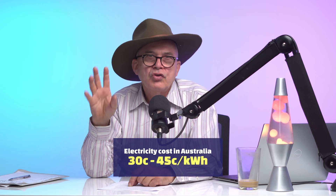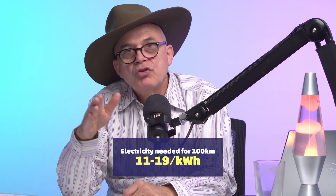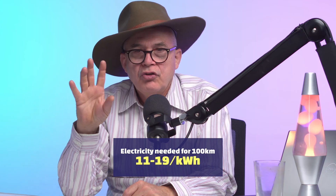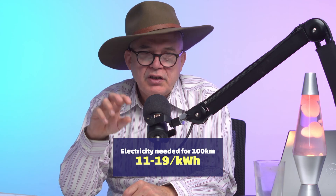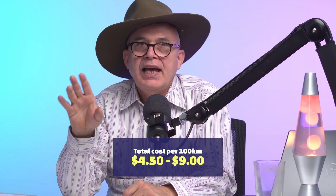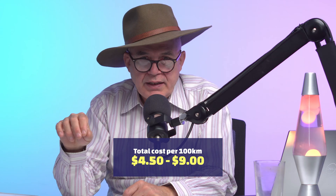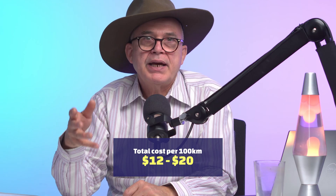In Australia, the current electricity prices are somewhere between 30 and 45 cents. When I do the calculation, let's go with 35 cents as an average. On average, it's about 11 to 19 kilowatt hours that one needs to charge to drive 100 kilometres, which in terms of money is somewhere between $4.50 and $8 to $9 that one will require to spend to drive an EV — which is obviously much less than a petrol car.